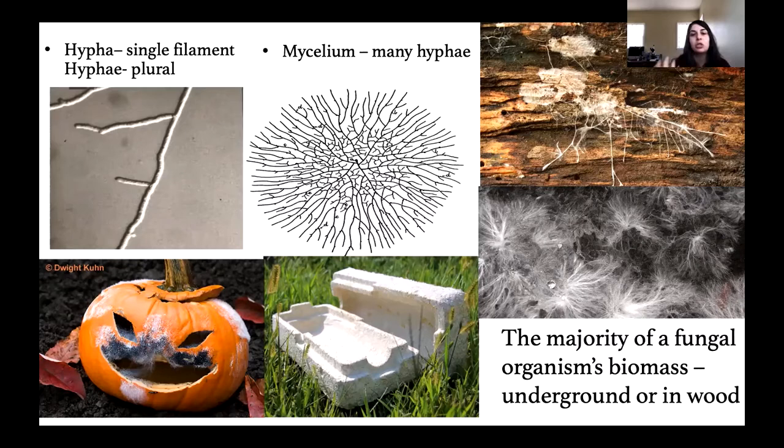When you have many hyphae together in a network, we call it mycelium. This mycelium is the majority of a fungal organism's biomass, found underground or in wood, making up the majority of the organism itself. You can see this mycelium spreading through a wood substrate. Or when you pick up a mushroom, sometimes at the base in the soil you'll see this mycelial mat. Some other places you've seen mycelia are on your rotting pumpkins — as your pumpkin starts to rot and you see all the white fuzz, that's the mycelium. The black bits are the fruiting body.